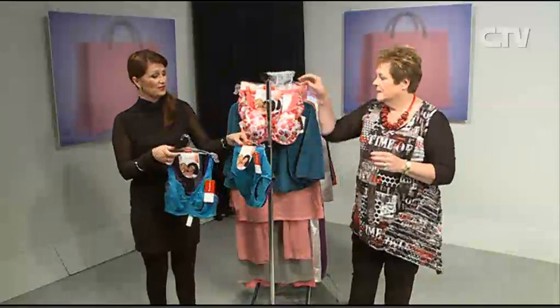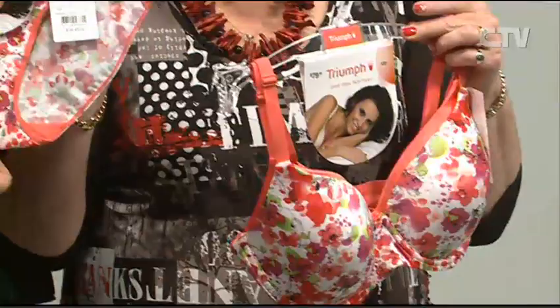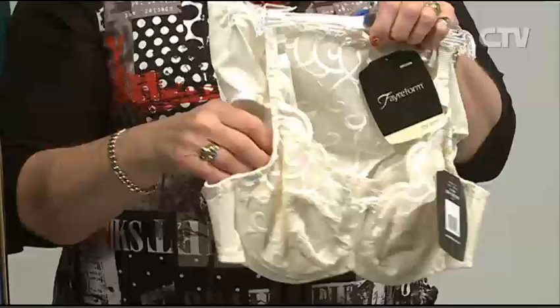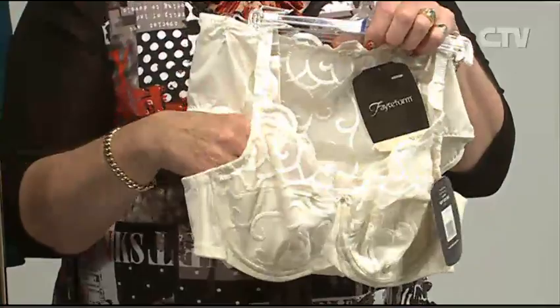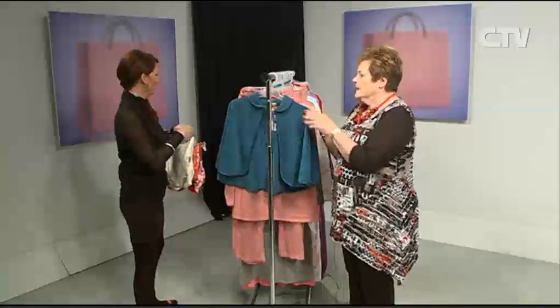This is another colour from Triumph — the twin pack with the fibre-filled cup. I love this, and you get the two knickers — the plain and the floral. We've also got back into store a lovely bra by Fairform that goes up to G cups and very big cup fittings.